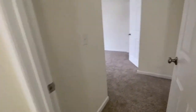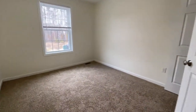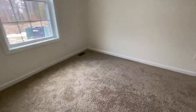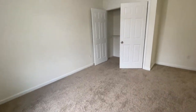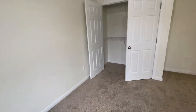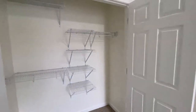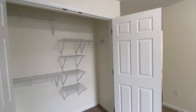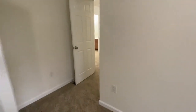The second bedroom — again, a nice good-sized room. Could fit a queen-size bed in here. Another big double-door closet with the custom shelving. Closets are nice and deep in this duplex as well.